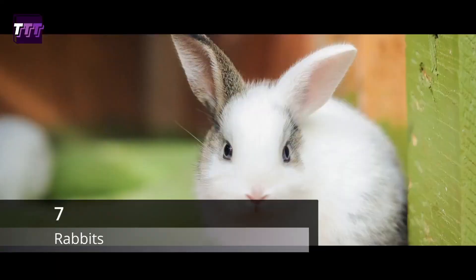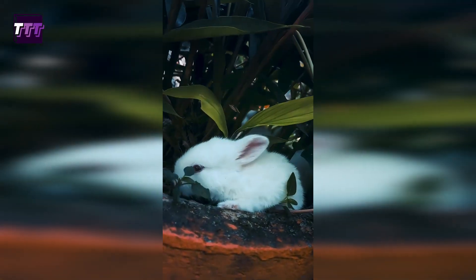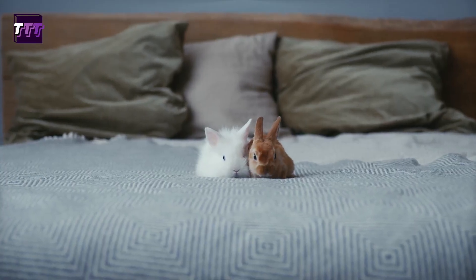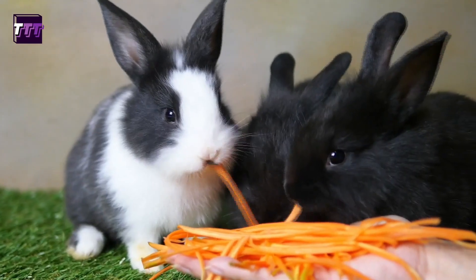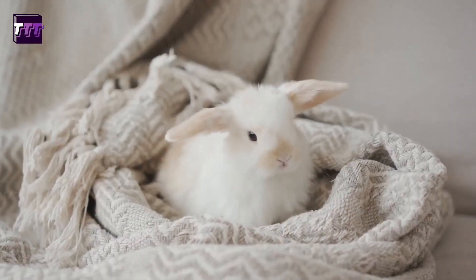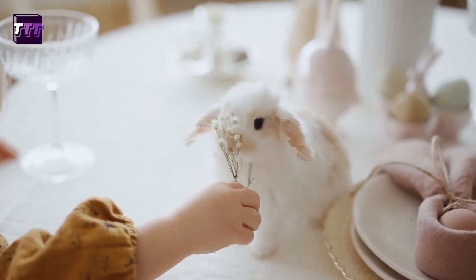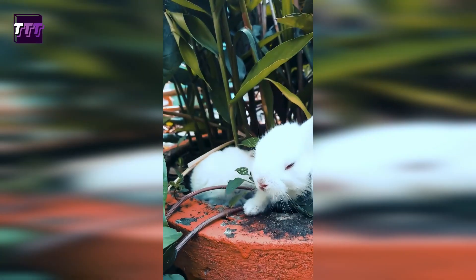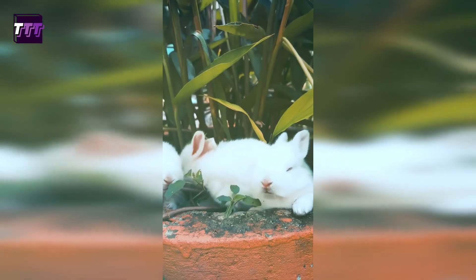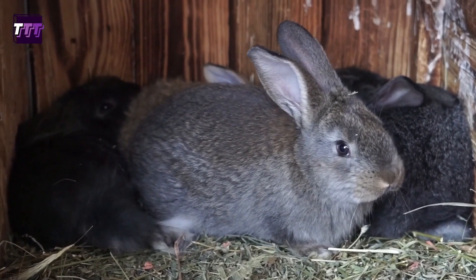Number 7: Rabbits. Rabbits can make awesome pets, as long as you have enough space for them to exercise. They are social animals and can be litter trained. It's important to provide them with a large enough enclosure or playpen to move around in, and toys and activities to keep them mentally stimulated. Rabbits also have specific dietary requirements, needing a diet high in hay and fresh vegetables, and should avoid sugary treats. Additionally, they require regular grooming to maintain their coat and prevent hairballs. Providing rabbits with a healthy and stimulating environment is crucial for their well-being, and regular veterinary care can help prevent or address any potential health issues.